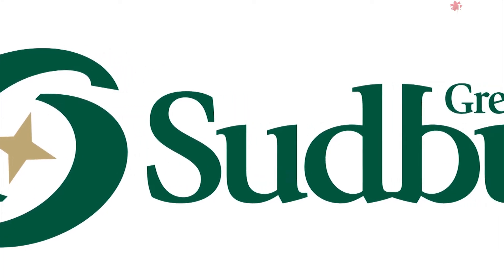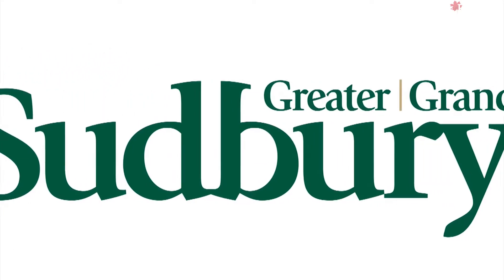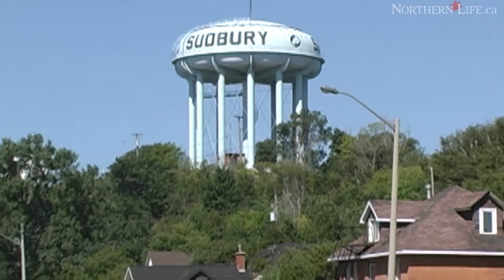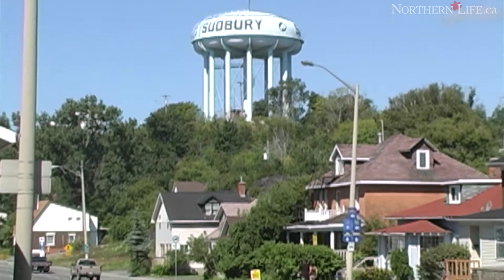You must be 18 years old, a Canadian citizen, and reside in the city of Greater Sudbury, whether that be as a tenant of land or the spouse of an owner or tenant from Sudbury.